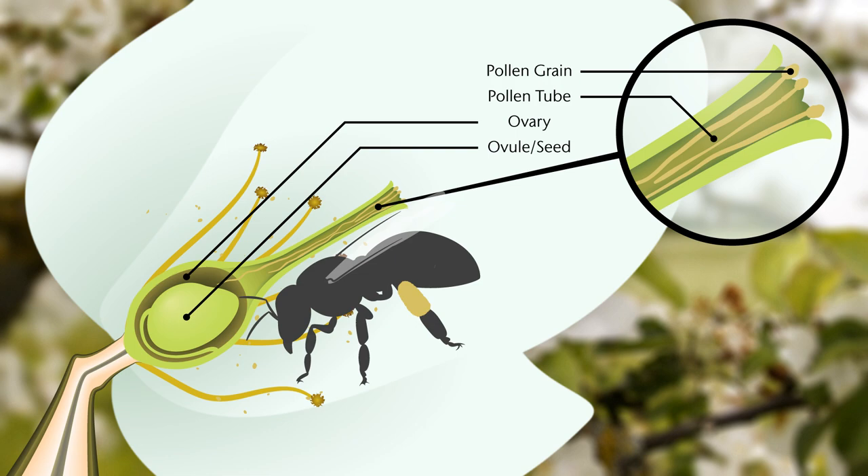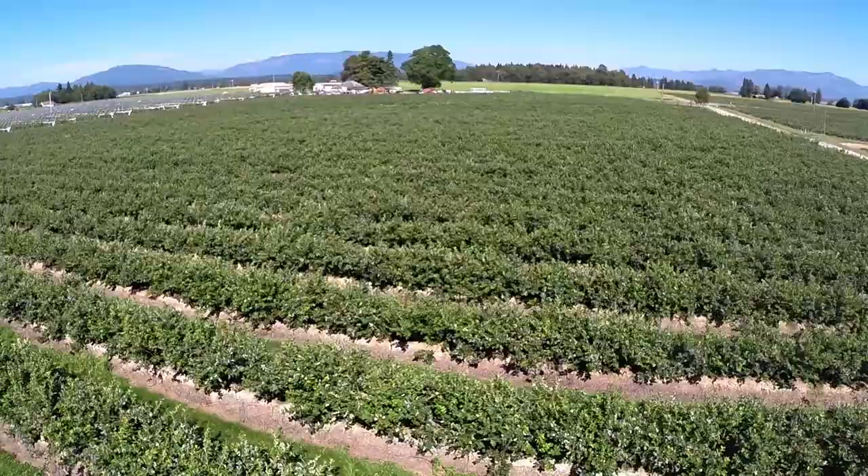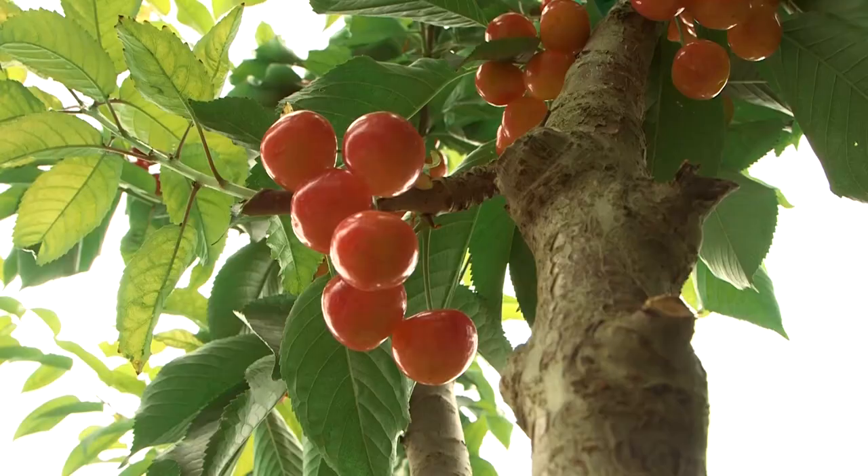Here, the pollen germinates and grows down the style to where fertilization occurs, and the seed develops in the ovaries. A fruit is a ripened ovary. Usually, transfer of pollen occurs with the help of insects, birds, and bats, but gravity, wind, or water can also transport pollen.